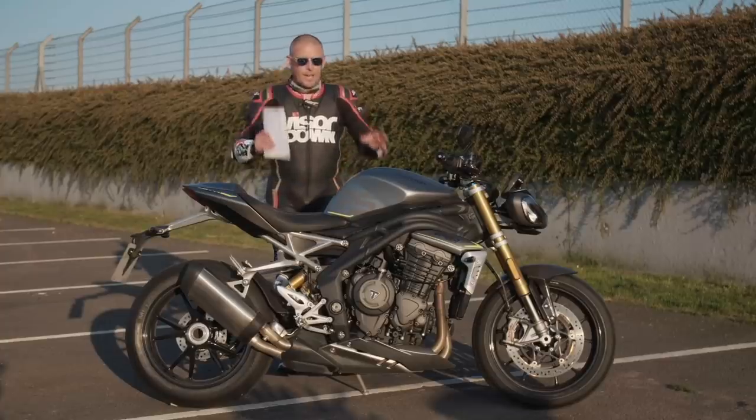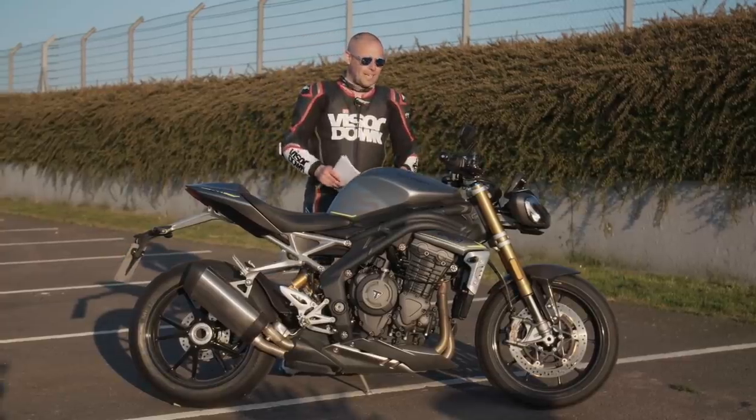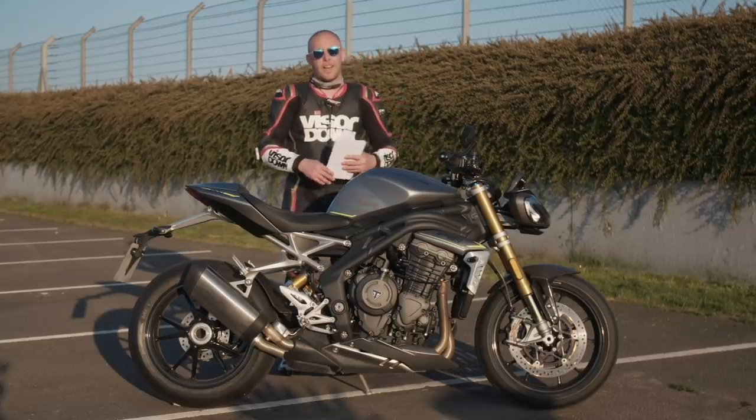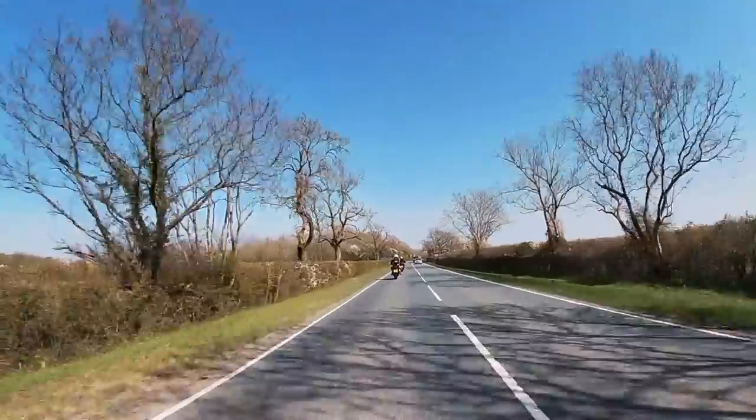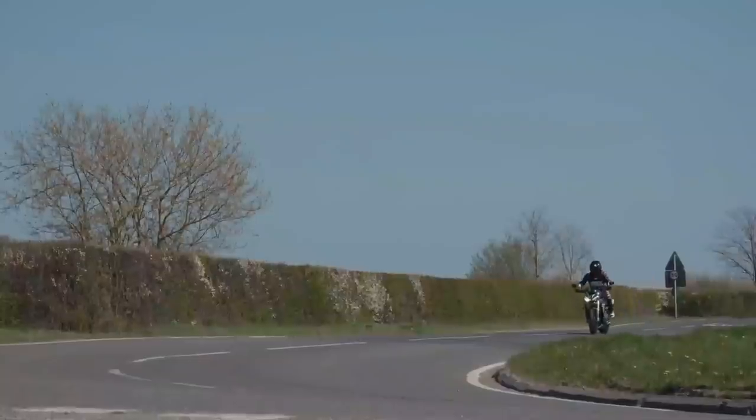It is claimed to be the fastest accelerating, most powerful, and best handling Speed Triple yet. And after riding it today, I am inclined to agree with Triumph on that one. So let's get into the meat of this thing and have a look at the engine.